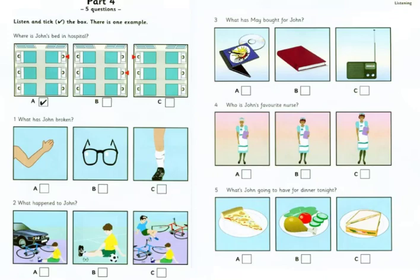1. What has John broken? Hello, John. Do you feel better? Hello, May. I'm OK, but I still can't walk. So, can you do your homework? No, my arm's fine, but I can't see very well. I broke my glasses.